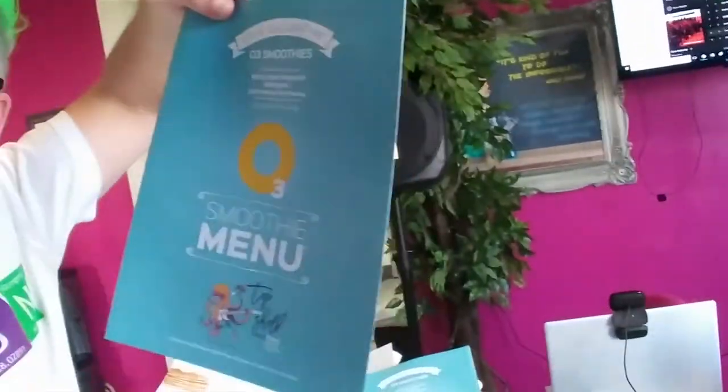Thank you, Care Bear. All right, so stay tuned — we're going to have more flavors coming out. We have a new menu. This is for our retail stores and for our o3smoothies.com website.